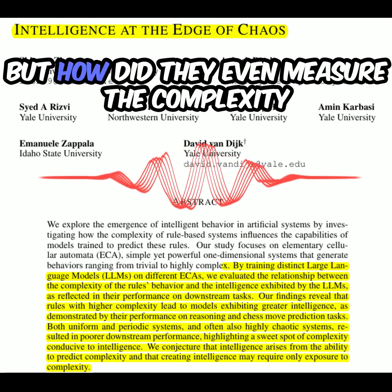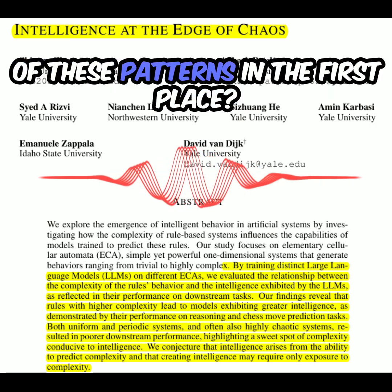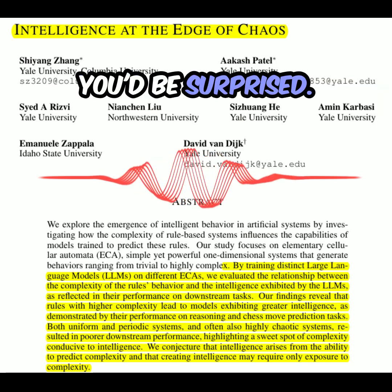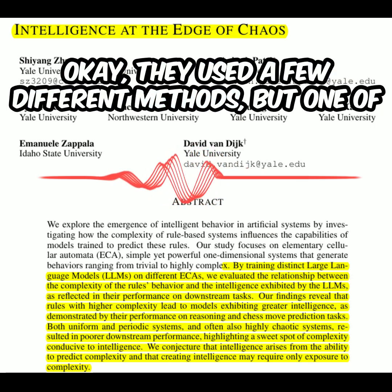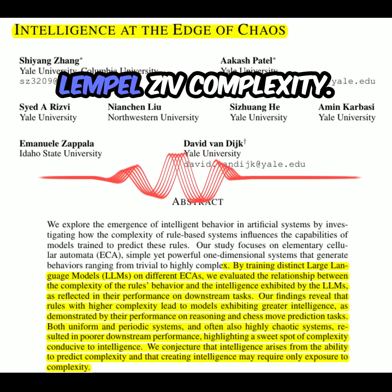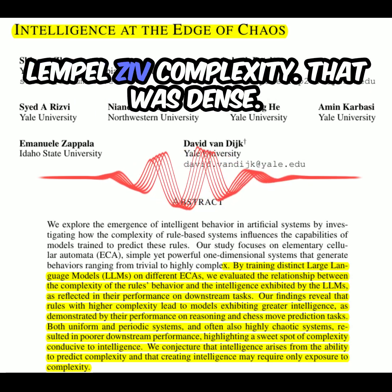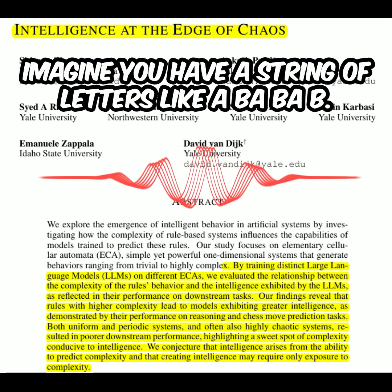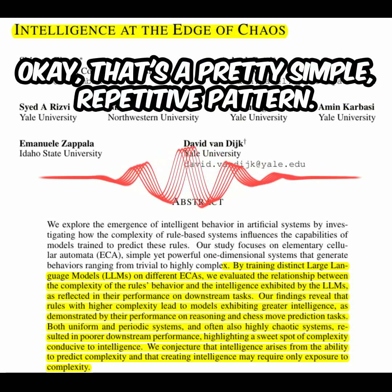But how do they even measure the complexity of these patterns in the first place? One person's chaos is another person's beautifully organized spreadsheet. They used a few different methods, but one of the key ones was something called Lempel-Ziv complexity. Imagine you have a string of letters, like ABABAB — that's a pretty simple repetitive pattern.